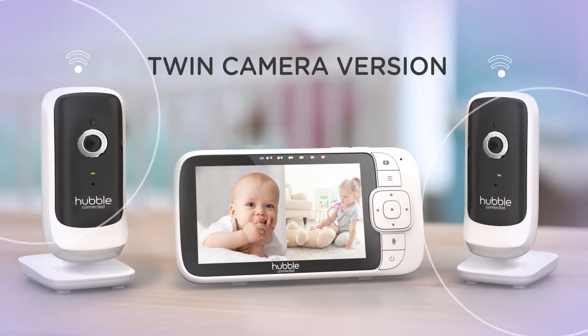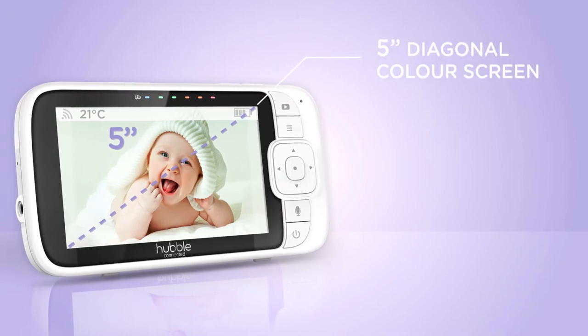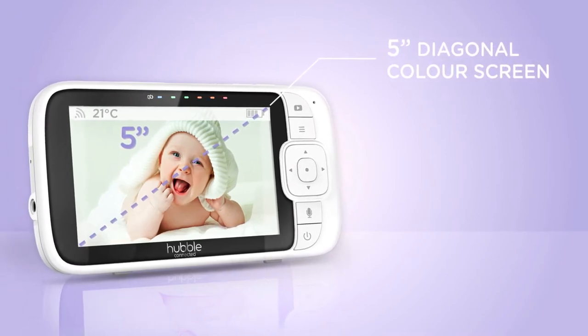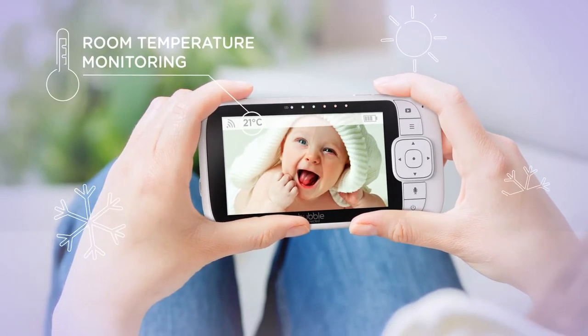See, hear, and speak to your baby on the high-resolution 5-inch display. Make sure the room is not too hot and not too cold with the built-in temperature sensor.